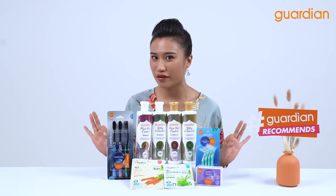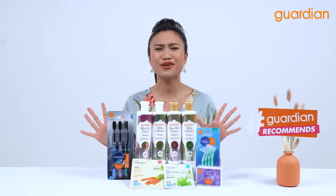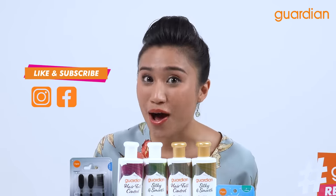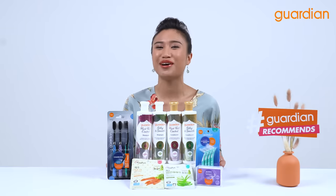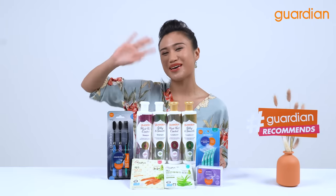But guys, don't worry — if you did not manage to win the giveaway this round, you can also get these brand new products from Guardian's online and offline stores. Don't forget to like, subscribe, and comment on Guardian's Instagram, Facebook, and YouTube channels. I cannot wait to see what you guys think of these brand new products from Guardian. Thanks for watching guys, this is Nazira signing off — Guardian Recommends. Bye!